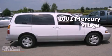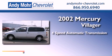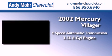This is a 2002 Mercury Villager. This minivan has a 4-speed automatic transmission and a 3.3-liter V6.